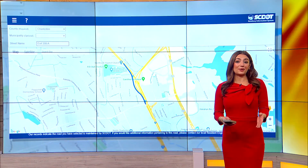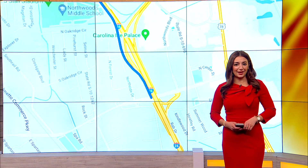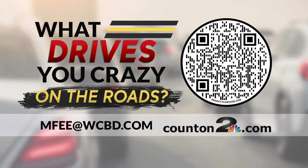A paint job seems like a relatively simple fix, so I asked South Carolina's Department of Transportation if they could get it done. An official there told me this week that they sent my request to the local office — the folks who can head out and actually improve the paint. Some good news there that I'll certainly be following up on. If there's something else driving you crazy that you'd like me to look into, just scan the QR code on your screen or send me an email at mfee@wcbd.com.